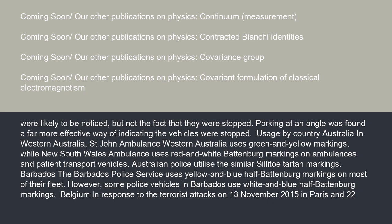Usage by Country. In Australia, in Western Australia, St. John Ambulance uses green and yellow markings, while New South Wales Ambulance uses red and white Battenberg markings on ambulances and patient transport vehicles. Australian police utilize the similar solido tartan markings.